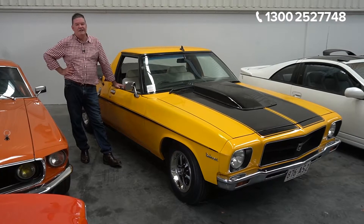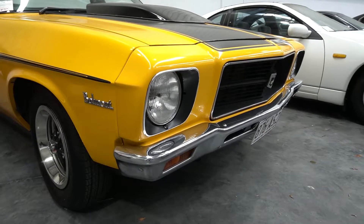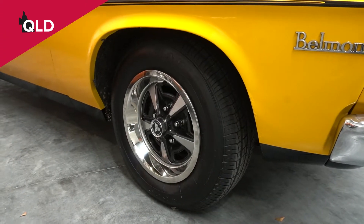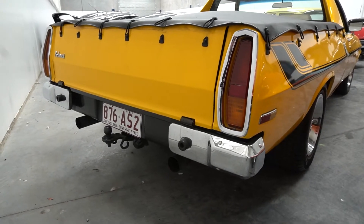This is probably one of the first HQ utes we've had in for a while. It's a Belmont — started life as a Belmont anyway — but it's now running a 454 Chev Big Block in it, sitting on a set of sports wheels. It's a cracker ute. It's not show quality, but it's a good solid ute, and mechanically the car is in very, very good order.